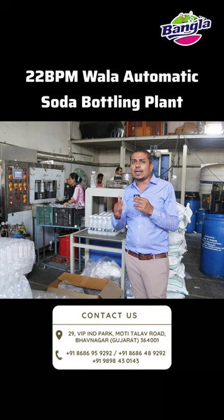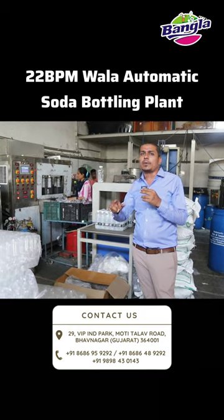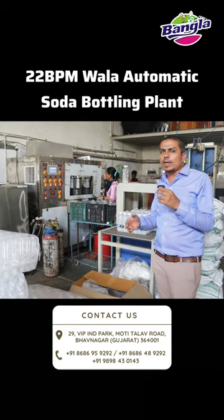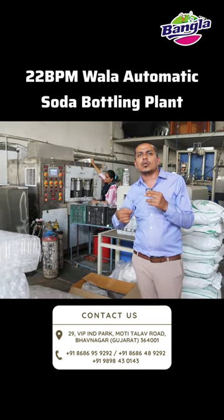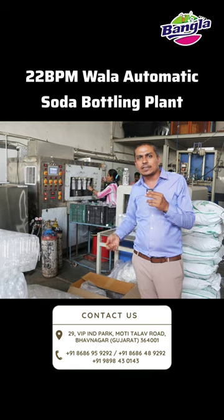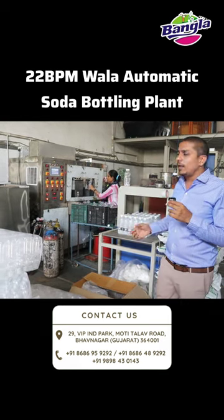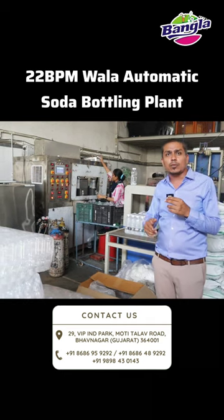The most important thing about this machine is that only one person is needed to operate it. The soda comes from the capping, and only 5-6 people can manage it at any time within this machine. The right person will come from one person.